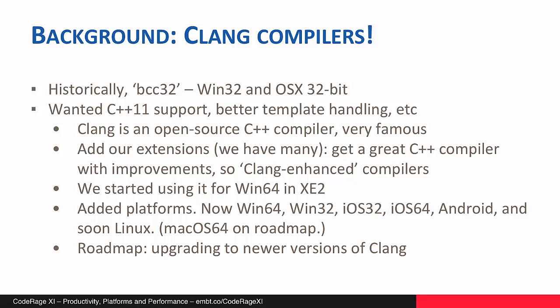So we ended up making the decision to move to using Clang. Clang is an open source C++ compiler — it's very famous, very well known. We decided to move to that and add our extensions. We have a lot of extensions to C++, so that we would get a great C++ compiler that was fully capable for modern C++, with our extensions and additions. You might hear the phrase 'Clang-enhanced compilers' thrown around quite a lot, and that's how we refer to these compilers.